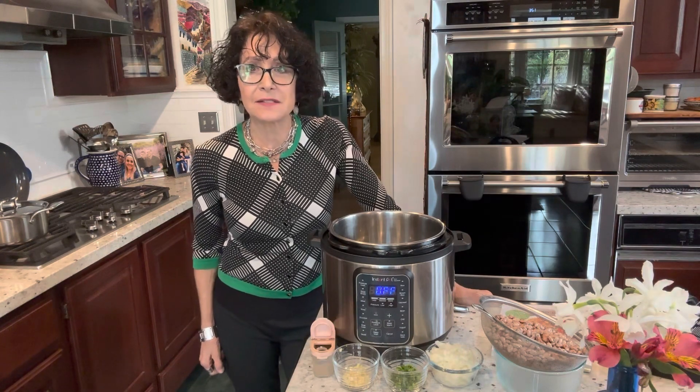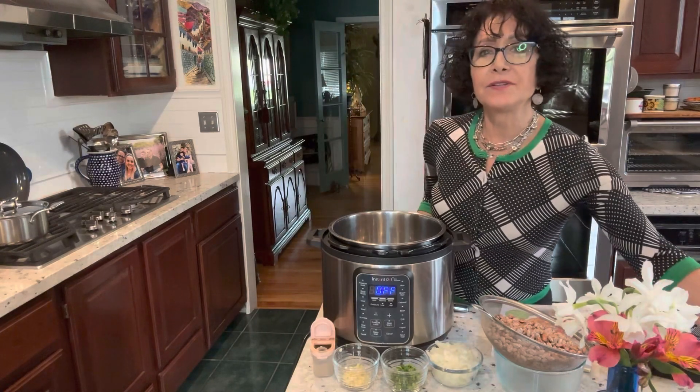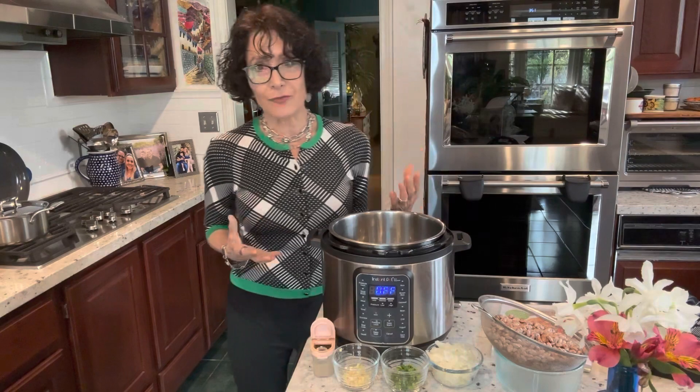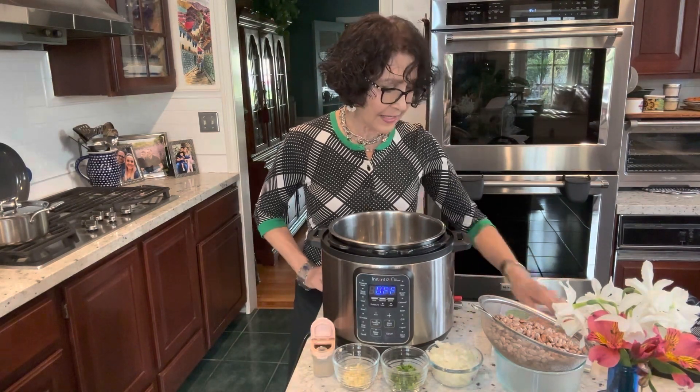They're inexpensive. They're delicious. They're rather creamy with a kind of mild nutty flavor. And they blend with everything.